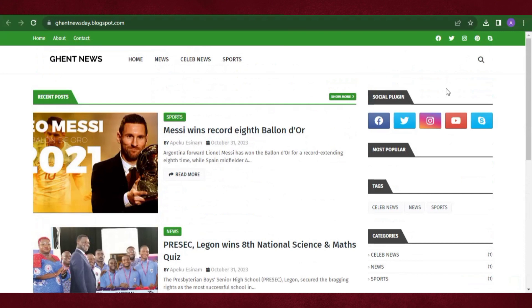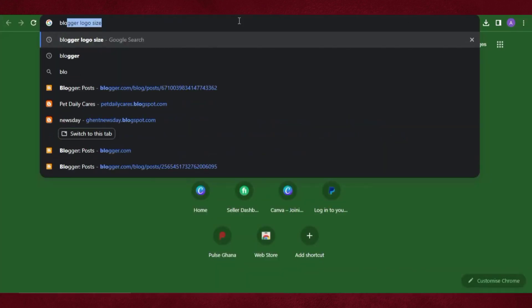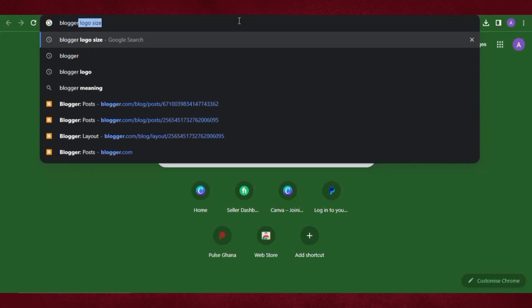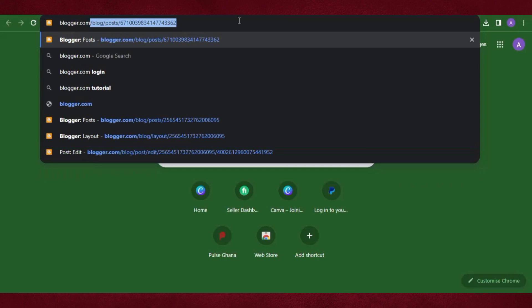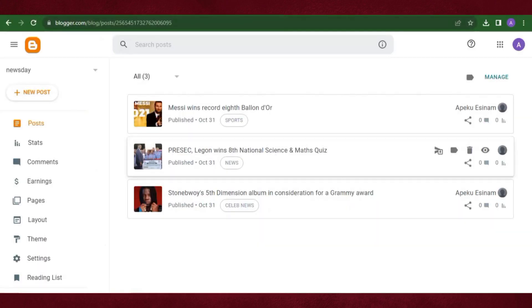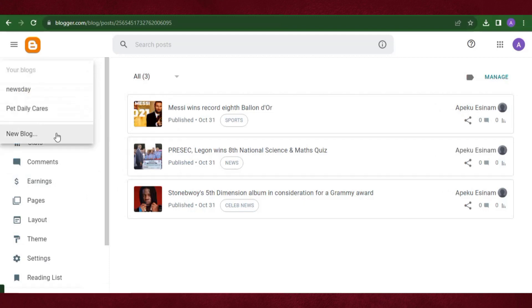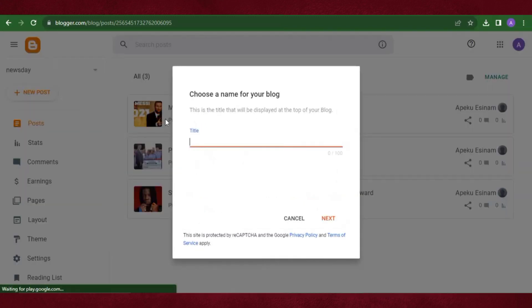Now let's go ahead and start creating our website. To design your website like this on Blogger, go into your browser and type blogger.com. When you open it, don't worry if you don't see anything — it's because I already have a website here. Let me show you how to create your own from scratch: click 'New Blog'.